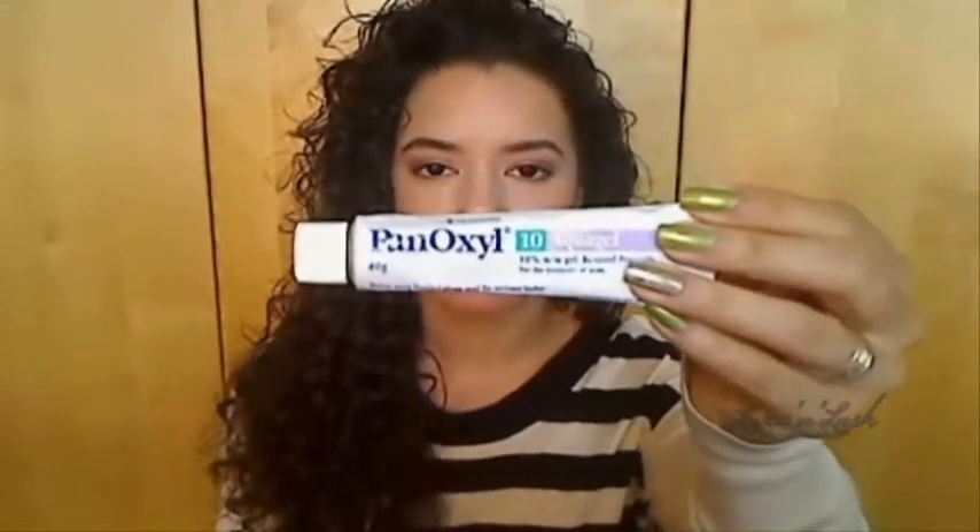I'm still using Quinoderm every night at the moment to try and control my acne — it's been helping — and then I use PanOxyl 10% Acne Gel as a topical treatment. So just to let you guys know: if you're a PanOxyl fan like me, start checking out your local pharmacies, local chemists, and online. Hopefully soon the whole range will be back. Give me a thumbs up if you found it useful and I'll see you in my next video!